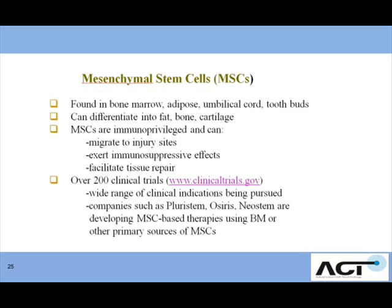We're making great strides in our mesenchymal stem cell program. These are cells that are normally found in the bone marrow, adipose tissue, the umbilical cord, as well as tooth buds. They can differentiate into fat, bone, and cartilage. The special thing about these cells is they don't need to worry about rejection as you might in other areas of the body. They help migrate to injury sites, exert immunosuppressive effects, and facilitate tissue repair.